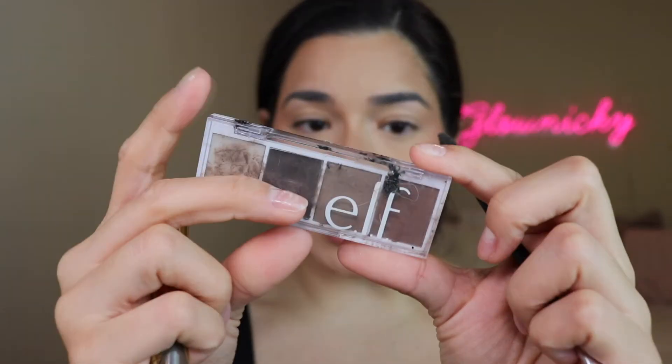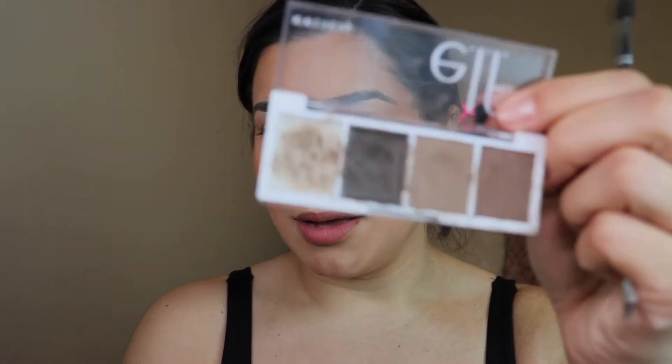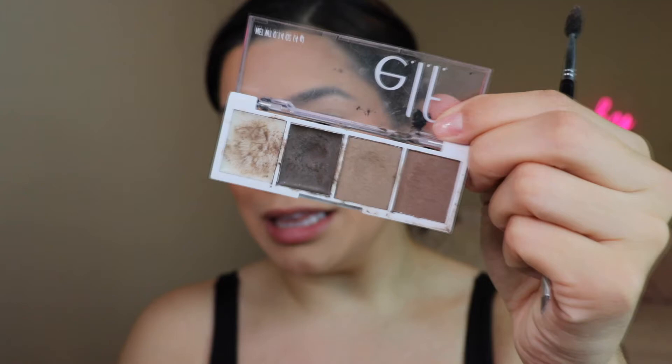I'm going to do my brows off camera, but I want to shout out my go-to brow combo really quick. It's the ELF Brow Bite-Sized brow product in neutral brown — mine is very well loved — and the ABH Dip Brow Pomade in the shade Soft Brown. These two together are my consistent brow routine.